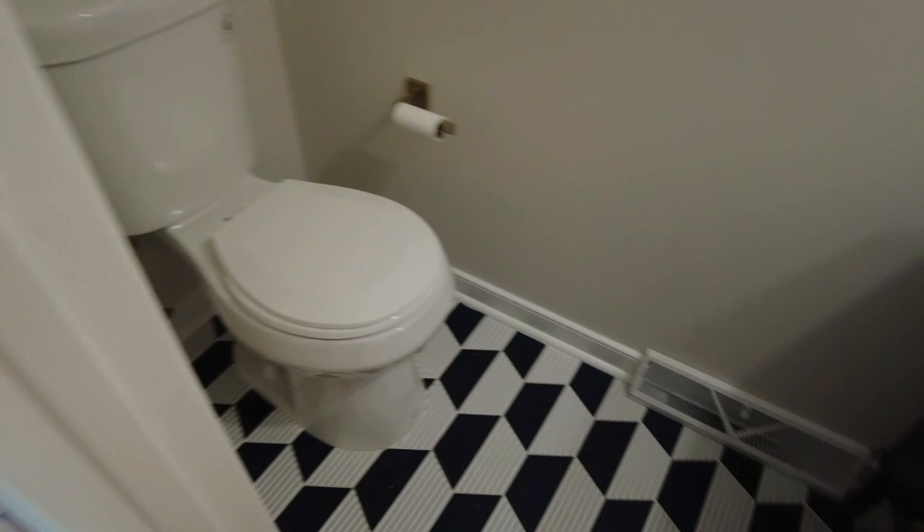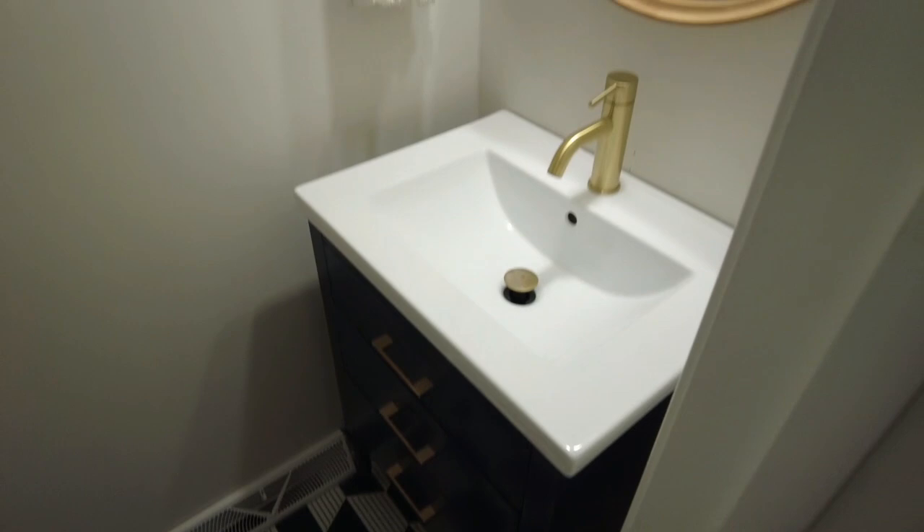Directly ahead is going to be our pantry. You can see the home is partially staged — they've set it up to illustrate. Directly to the right is going to be our closet, which would serve as a coat closet, with the front door just a few feet away. We do have a powder room conveniently located right here. Once again, we pick up that nice navy blue on that vanity.